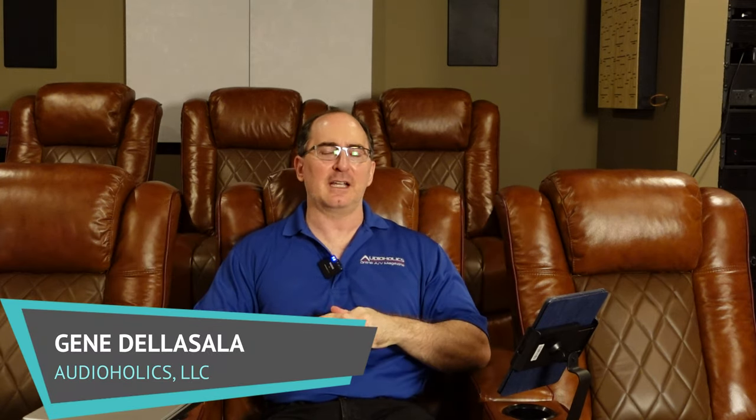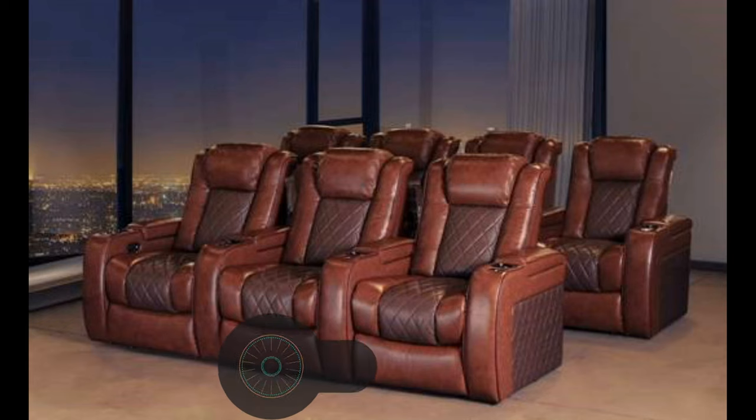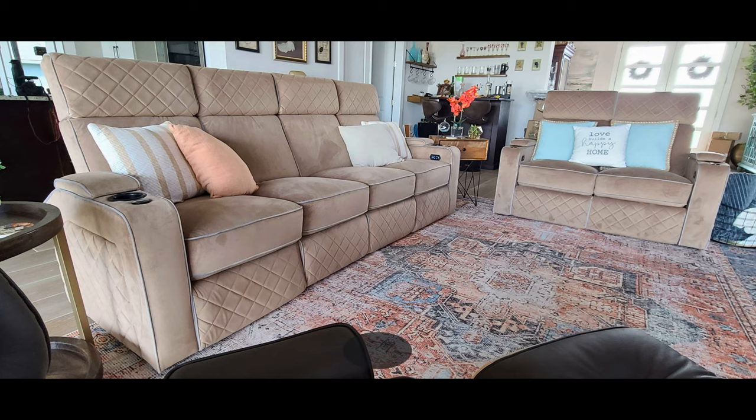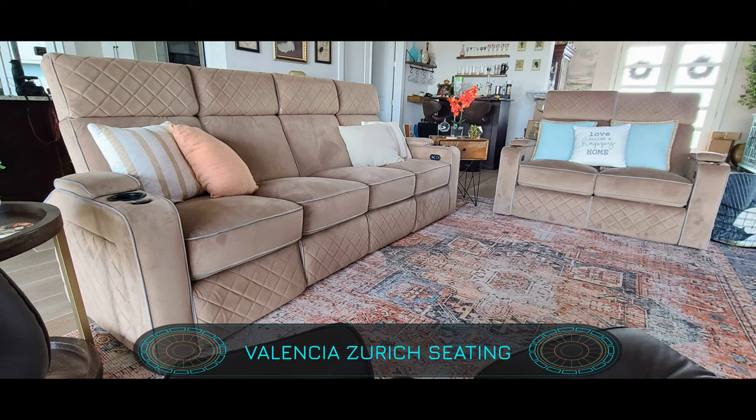Hey folks, I'm Gene De La Sala with Audioholics. We are sitting in Valencia Seating, Tuscany. These are their most popular theater seats. We got them custom made for the Audioholics Smart House Theater Room. I've been so impressed with this company. I called them up after seeing all the great reviews on YouTube. I had to check them out. Boy, was I in for a treat. You saw our last review of the Zorik series in our family room.